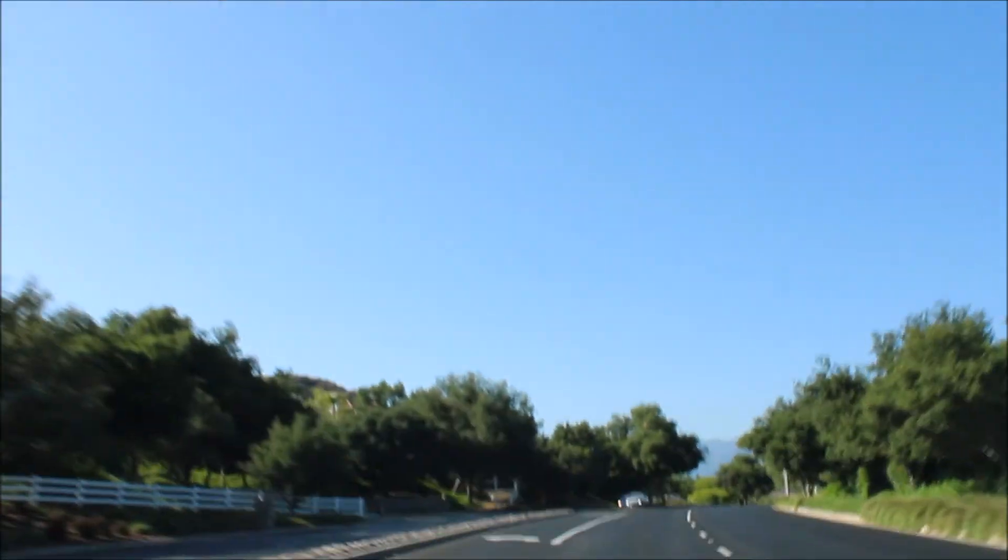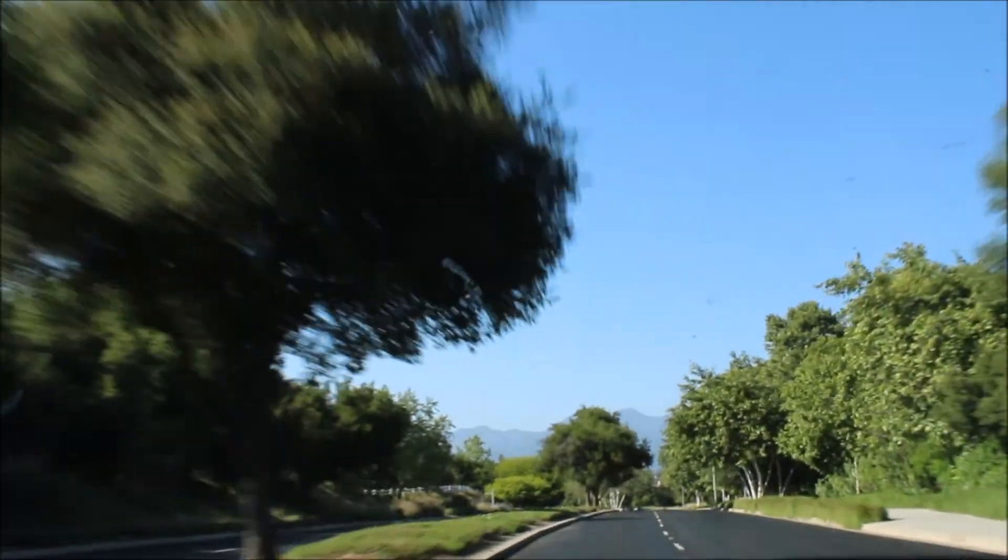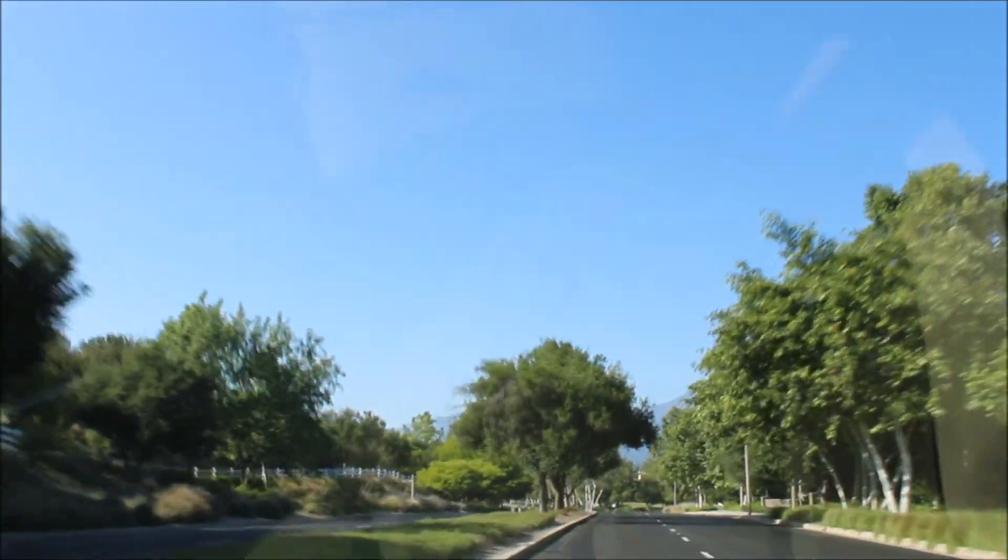We're headed up Coto de Casa Drive on our way to the Oak Grove. These are all Coast Live Oaks. They're very beautifully manicured — they don't look like this in real life.